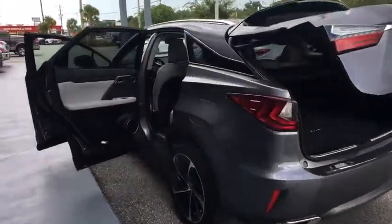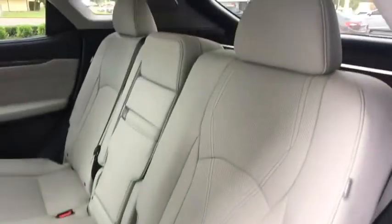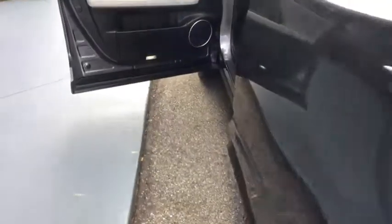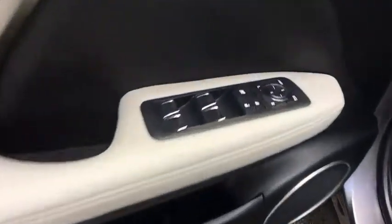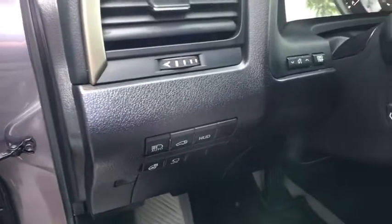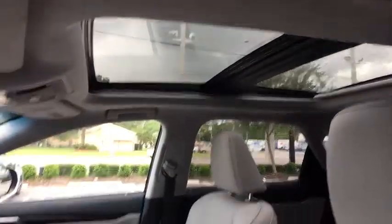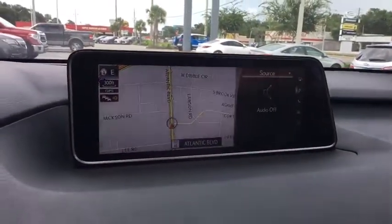This vehicle has less than 20,000 miles. Here are some of this vehicle's great options. Your new ride is just a phone call away.